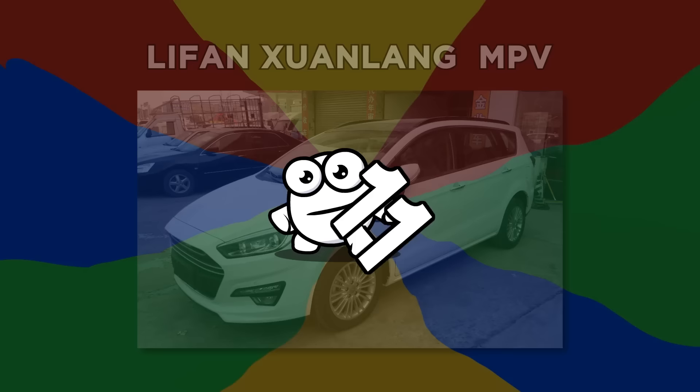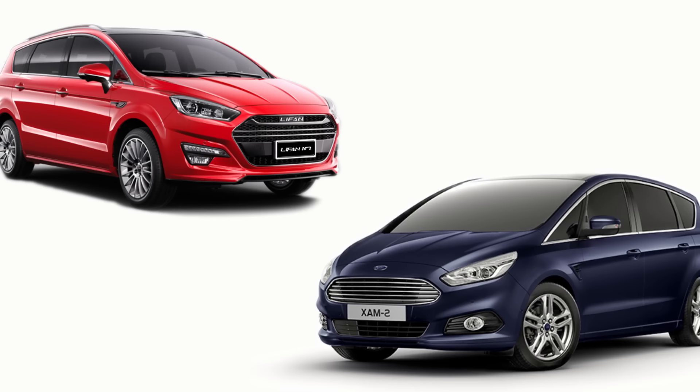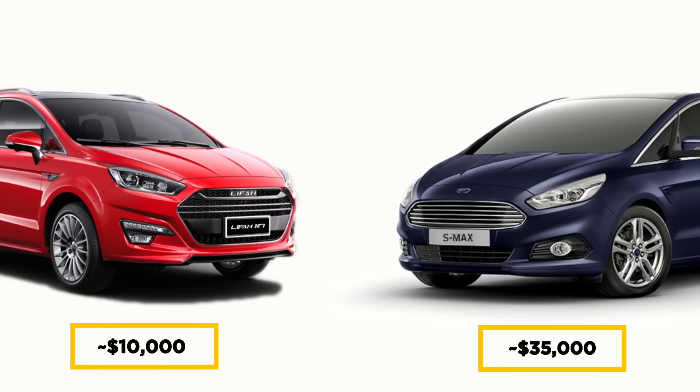Number 11: Lifen Xuanlong MPV. Lifen reappears with a copy of the Ford S-Max. They copied the overall design, roof lines, window lines, front windshield, shape of the third side window, and the line over the doors. Of course, it's just a fraction of the price of its counterpart — but choosing between the clone and the real deal might just be a matter of life and death.